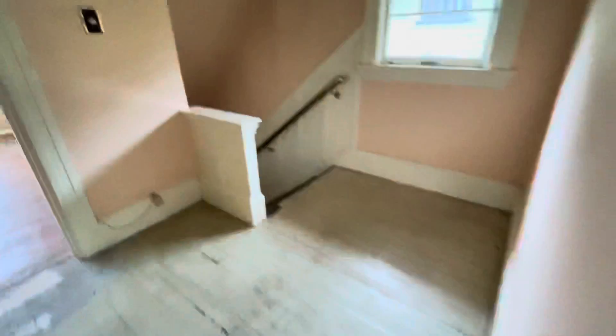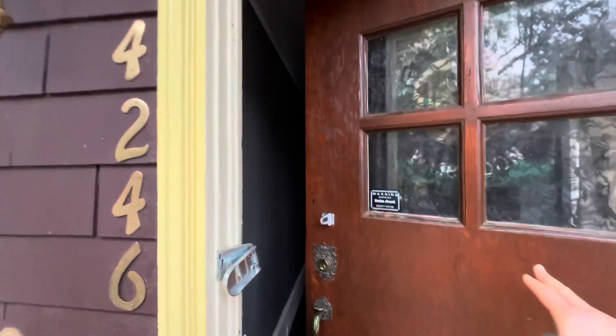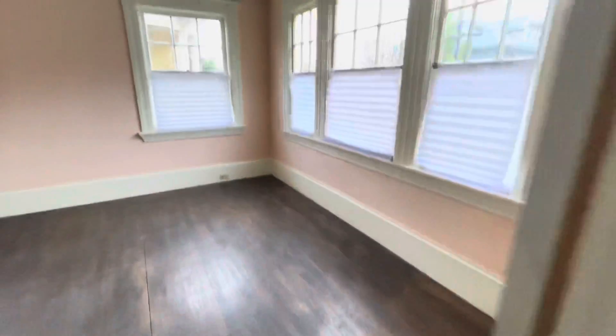I hope that's just the toilet. Okay, here we are at 4246, the downstairs unit on Terrace. This feels a little more solid, a little more updated.